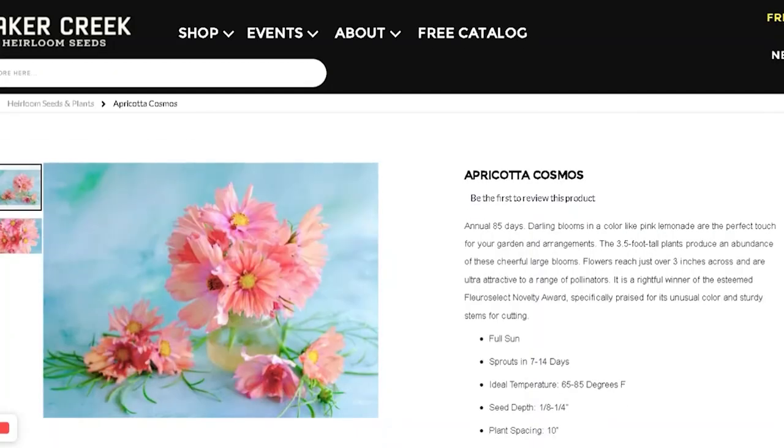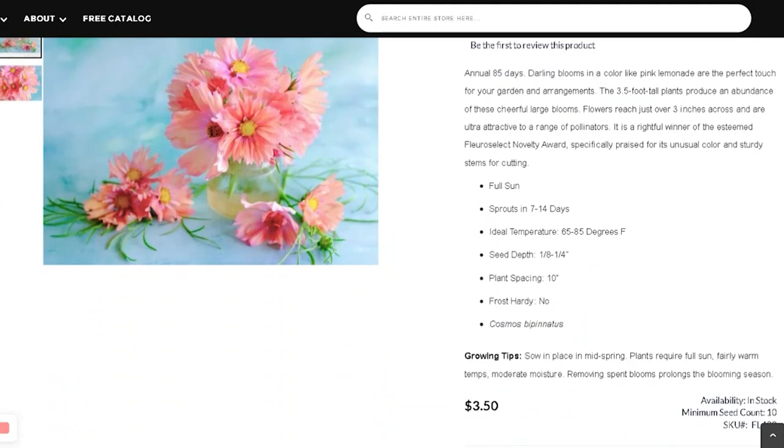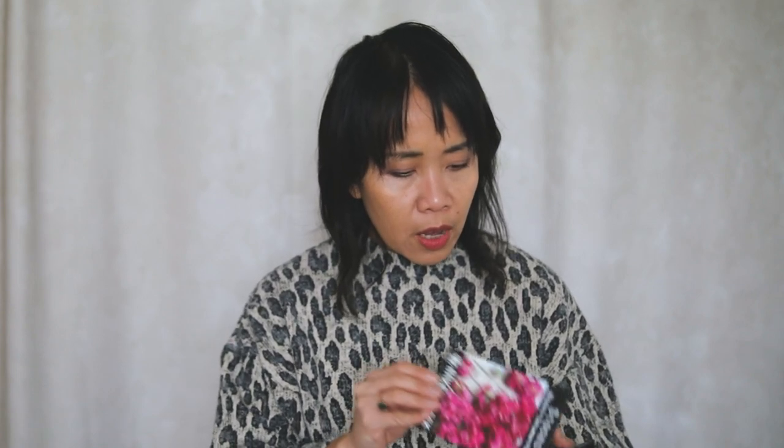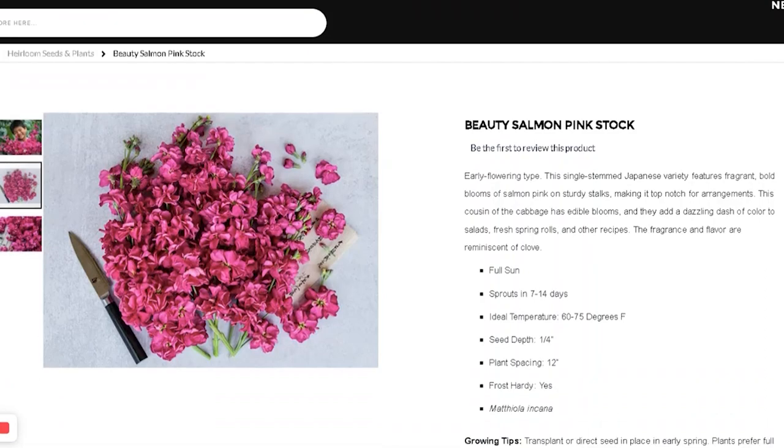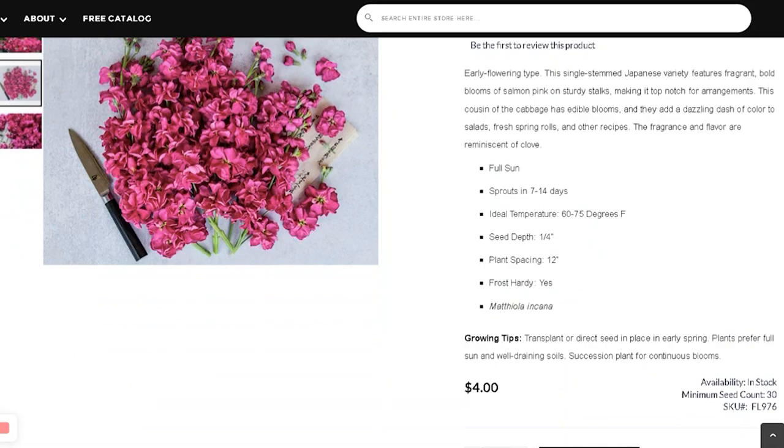Apricotta — this has been gaining a lot of attention on social media. It is a tender annual, so I should be planting this after our last frost. It's described as pink lemonade. I'm looking forward to seeing what that looks like. I also got another stock — it's called Beauty Salmon Pink. It's an early flowering type from Japan.